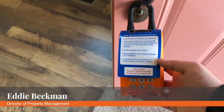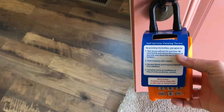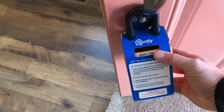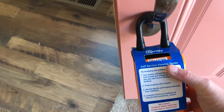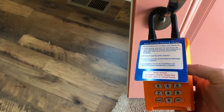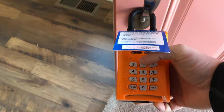We're back on site at one of our rentals here that we use a Rently lockbox for. Every box we have is orange in color, they all have an ID number on top, and it lists some rules here by Rently that you're agreeing to.